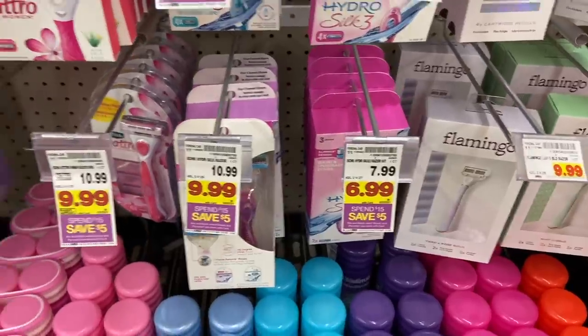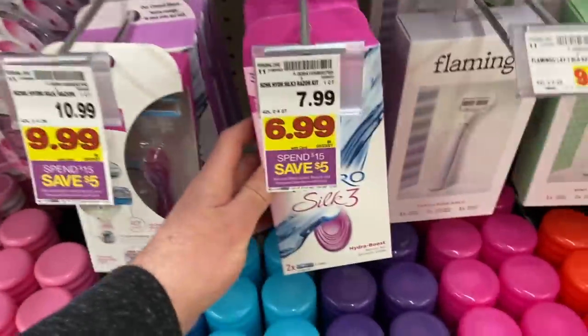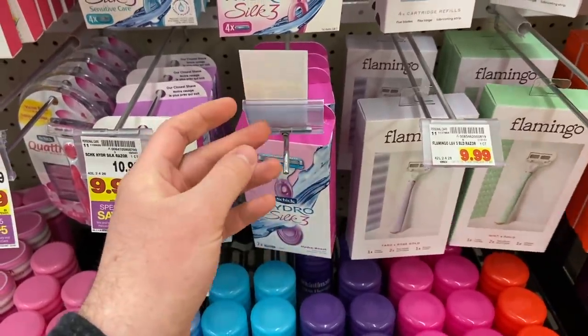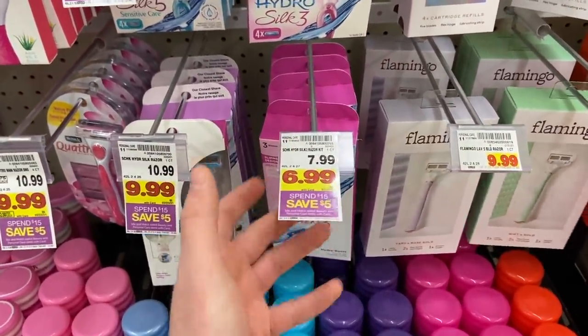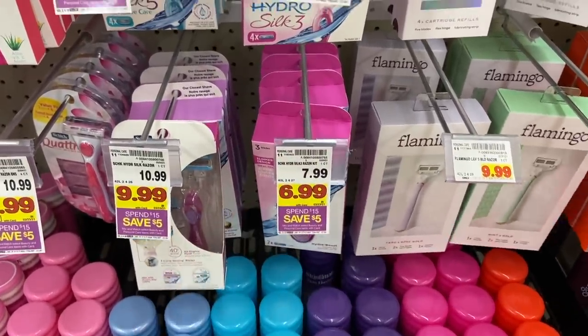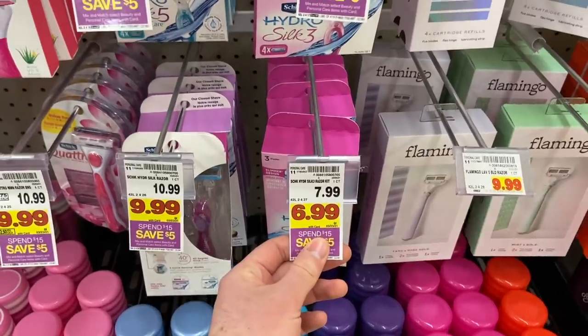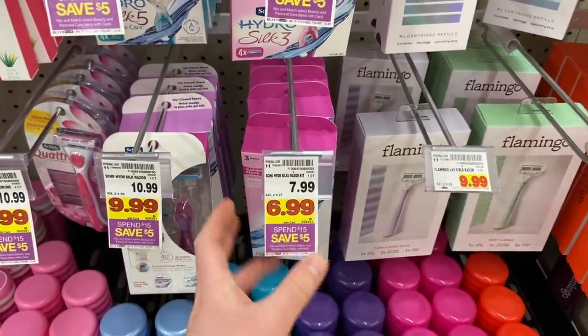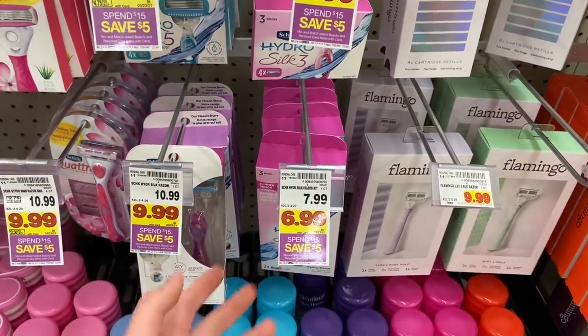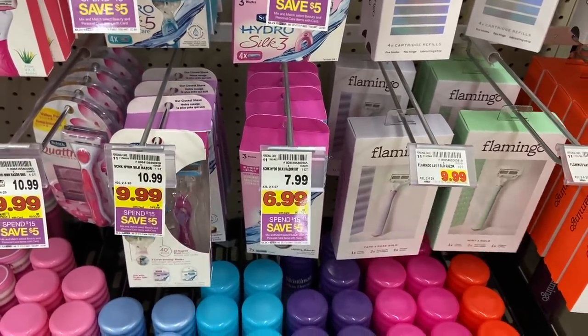Free razors at Kroger! This Schick Hydro Silk 3 razor is $6.99 here at Kroger — they have some items marked wrong over here, but it's $6.99. There is a $3 off 5X digital coupon, dropping this down to $3.99. And we have a $4 manufacturer's coupon from the 2/28 SmartSource — just making this free. Epic, epic deal.